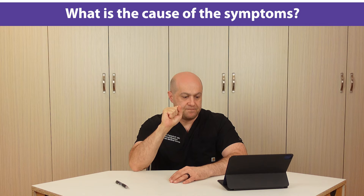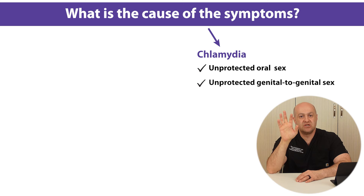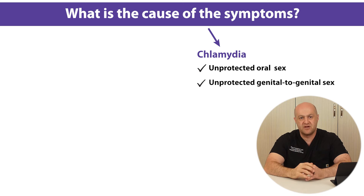Let's go over the possible causes for both conditions first. Both conditions can be caused by sexual activity. Chlamydia typically occurs only with unprotected contact — it can be receiving oral or genital-to-genital contact. Any infected secretion such as sperm, vaginal fluid, or saliva should come into contact with mucosa for a chlamydia infection to occur.